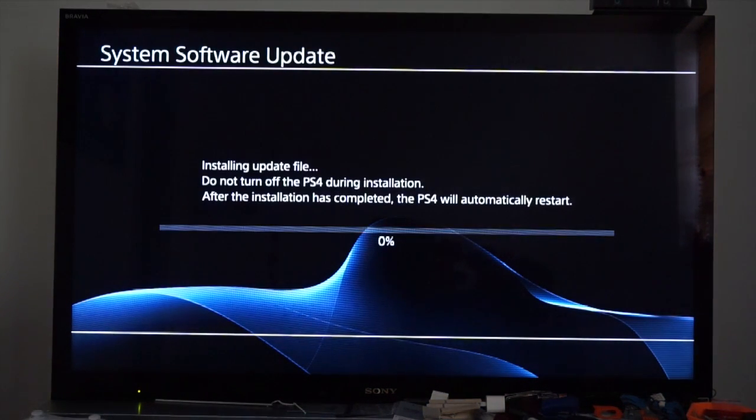System software update is going right now. It's installing the update, and of course just don't touch it — just leave it alone and it'll do its thing.